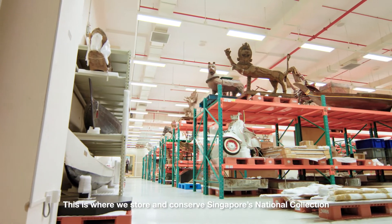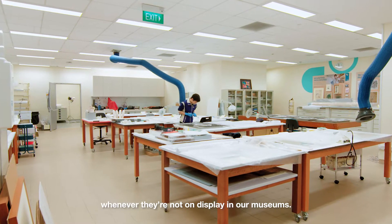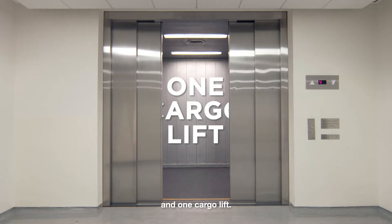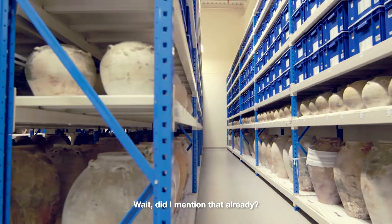This is where we store and conserve Singapore's national collection whenever they're not on display in our museums. We have 27 collection rooms, one state-of-the-art photo studio, five specialised labs, one cargo lift, and our entire national collection. Wait, did I mention that already? Yep, you did.